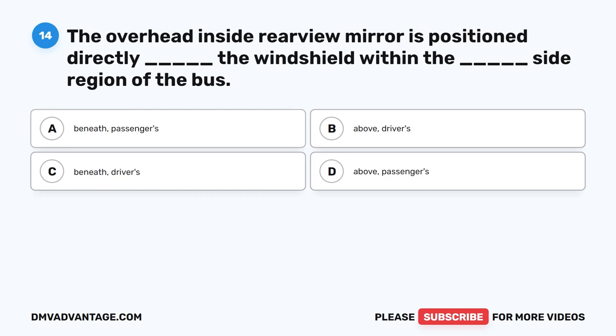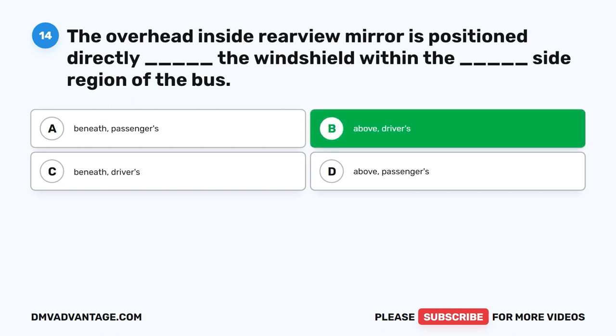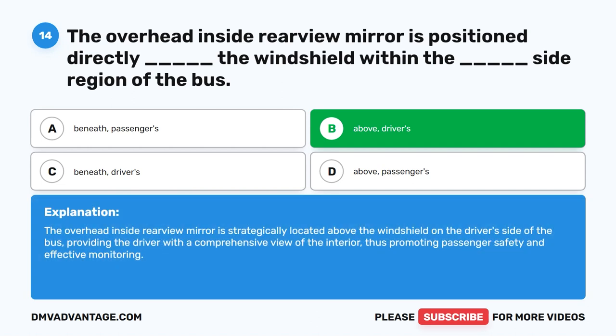Question fourteen. The overhead inside rear view mirror is positioned directly blank the windshield within the blank side region of the bus. The correct answer is B: Above, Driver's. The overhead inside rear view mirror is strategically located above the windshield on the driver's side of the bus, providing the driver with a comprehensive view of the interior, thus promoting passenger safety and effective monitoring.